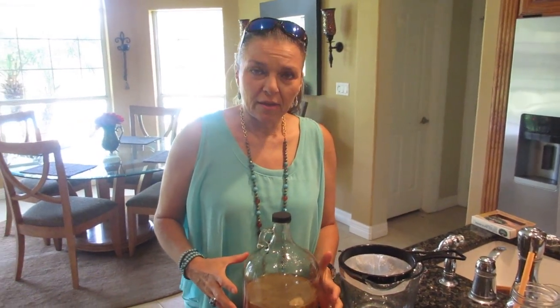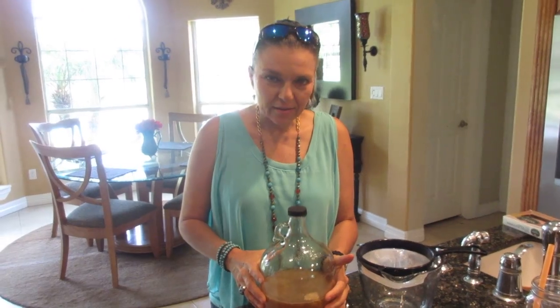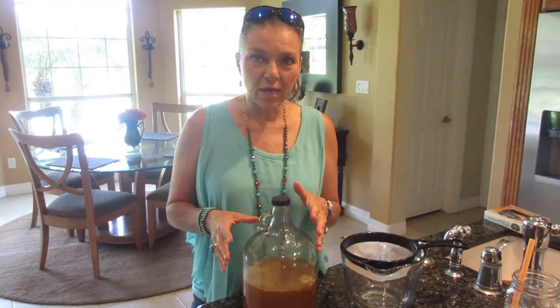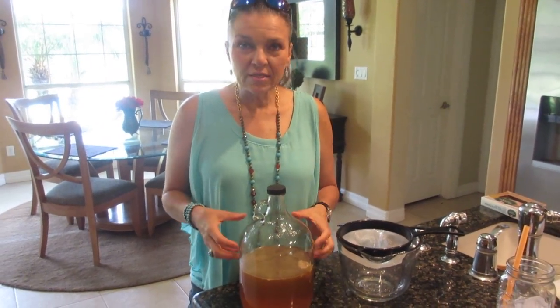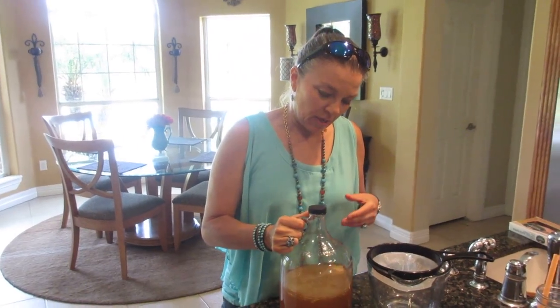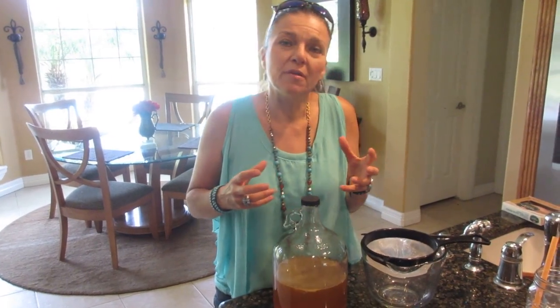But some people, when they get their kombucha, they're afraid — oh gosh, it's growing something. As long as it's not black and fuzzy or white and fuzzy, it's okay. When I see a SCOBY — which is what this is — a SCOBY, which is a symbiotic mass of beneficial bacteria and beneficial yeast held together with cellulose — this tells me this is good kombucha.